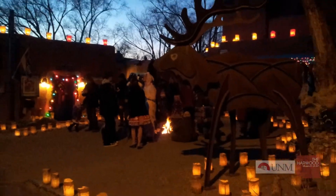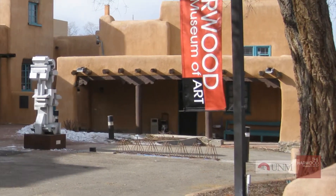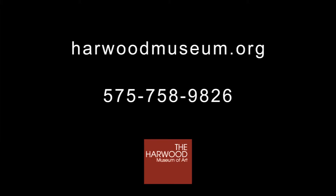Have your event coordinator contact the Harwood Museum of Art to plan your next event or presentation with our expert staff. Visit us at harwoodmuseum.org or call 575-758-9826.